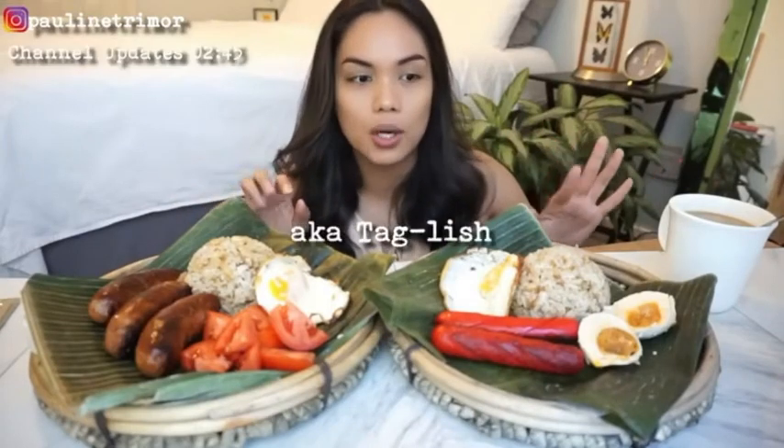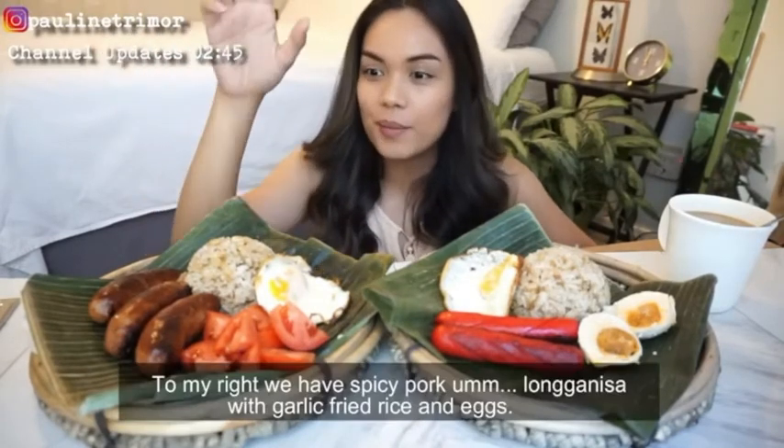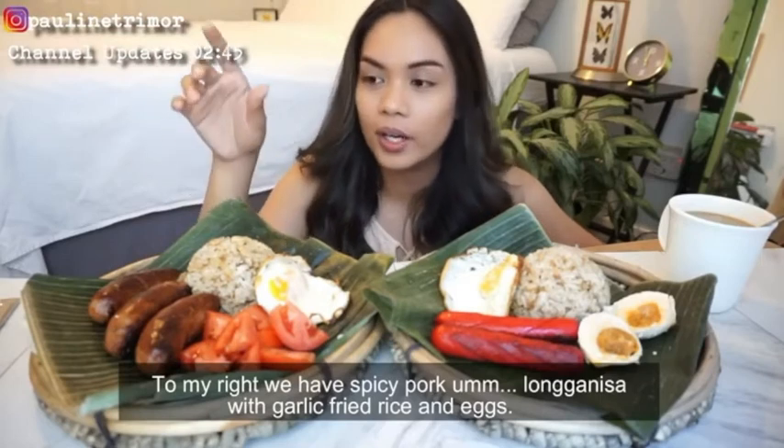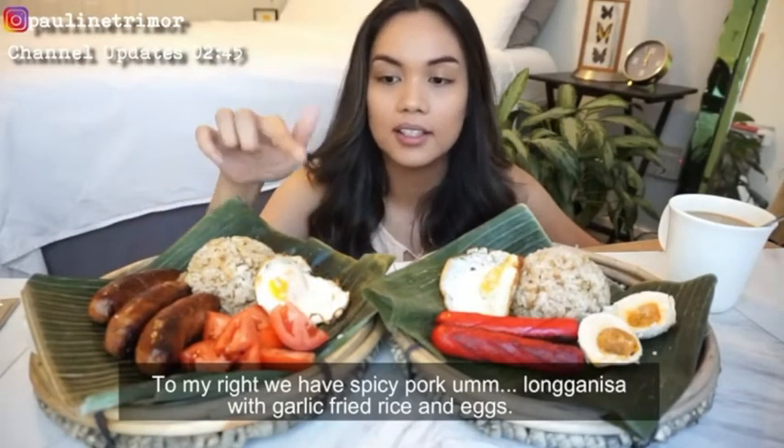For this video, I'm gonna try to speak a little bit of Tagalog, so I'm gonna put captions and everything. On my right, we have spicy pork longganisa with garlic fried rice and eggs.